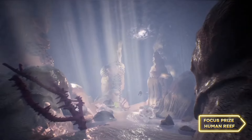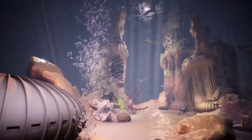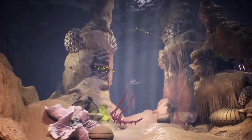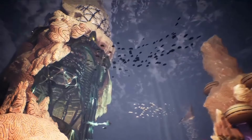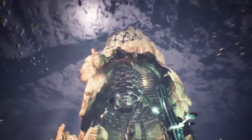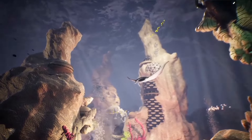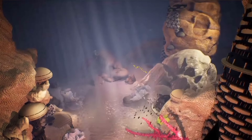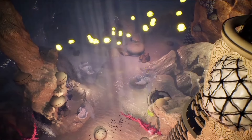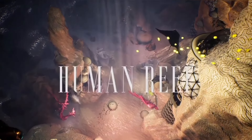Welcome to the Human Reef, a revolutionary concept in marine conservation and sustainable living. The Focus Prize has been awarded to this groundbreaking project, recognizing its innovative approach to protecting and rehabilitating coral reefs. The Human Reef is not just an underwater village — it's a symbol of hope for the future of our oceans and the communities that depend on them. By harnessing cutting-edge technology and traditional knowledge, the Human Reef aims to address the dual challenges of safeguarding the marine environment and ensuring human prosperity, through sustainable fishing practices, eco-friendly tourism, and coral restoration efforts.